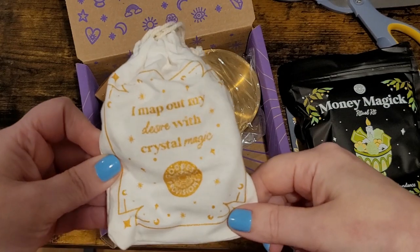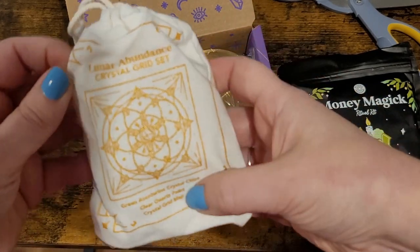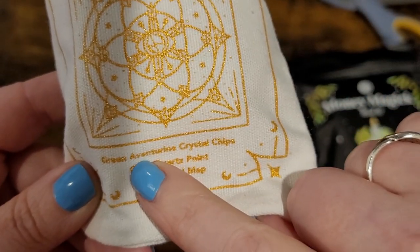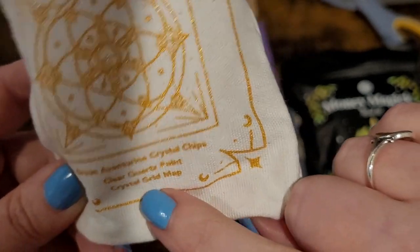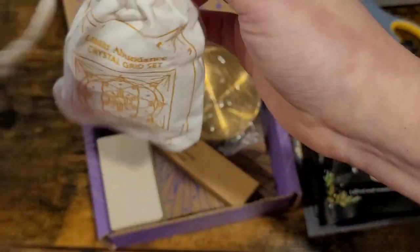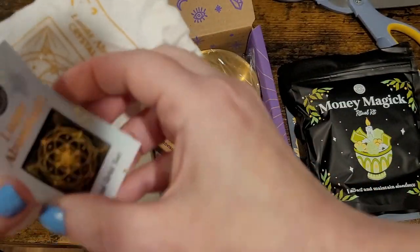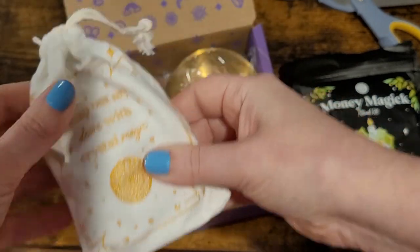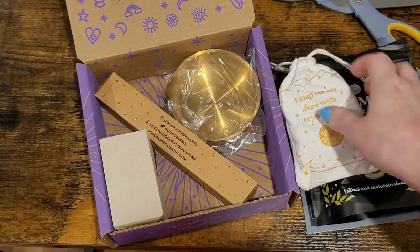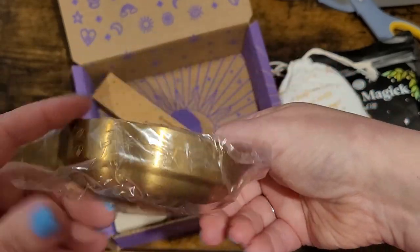Then we have this pretty little pouch that says 'I map out my desire with crystal magic' — it's gold embroidery — and on the back it says 'lunar abundance crystal grid set.' It includes green adventurine crystal chips, clear quartz point, and a crystal grid map. I don't really want to take it all out because I'm not sure I'll be able to put it back. There's also a little gold bowl with some little carvings on it.